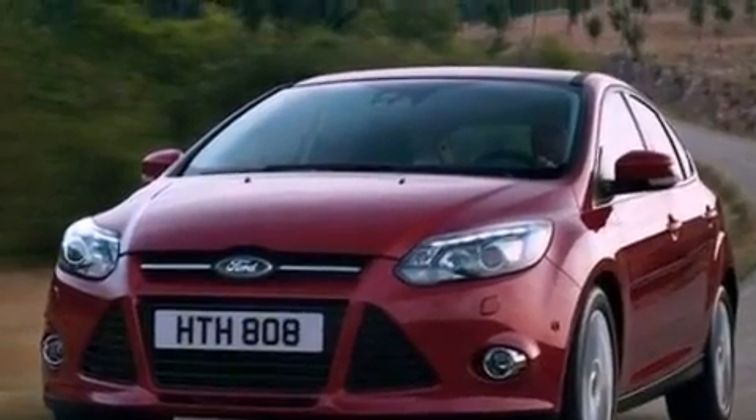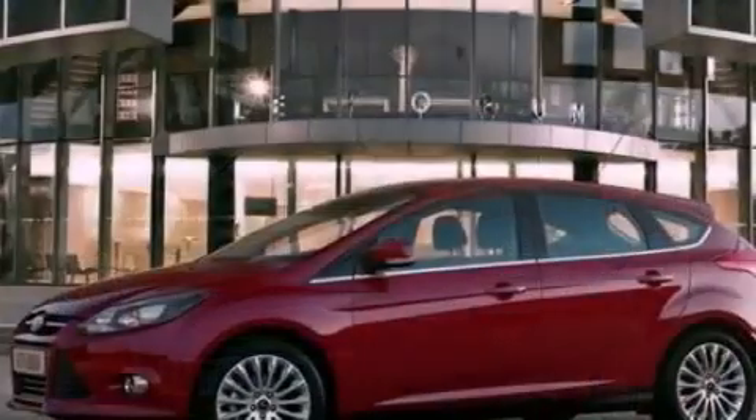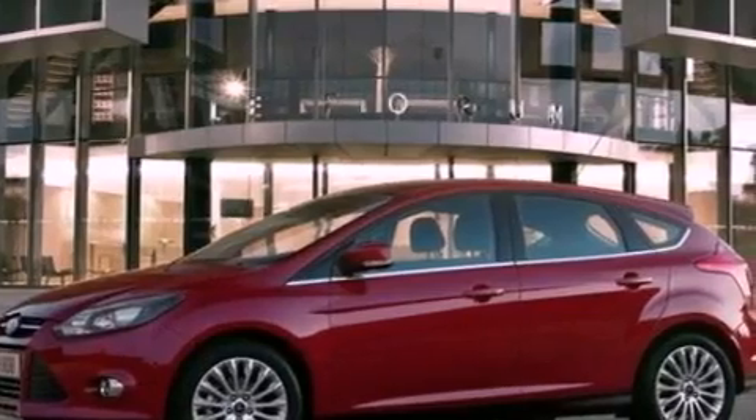Privacy glass, dusk-sensing headlights, an anti-lock braking system, side curtain airbags, and air conditioning.